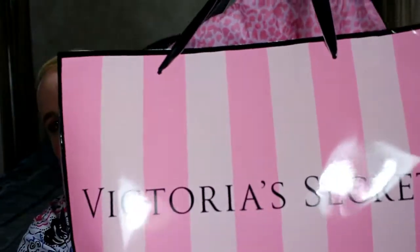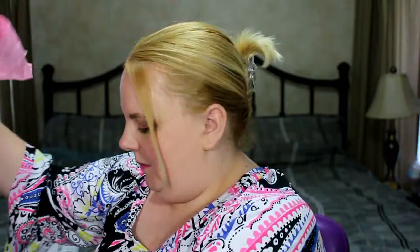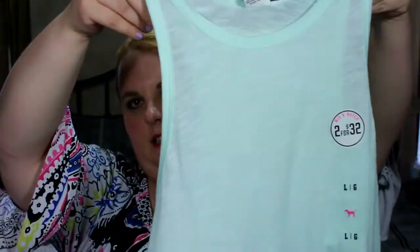We combined everything and stuck it in one bag to make it easier on the sales associate. It's a big heavy bag! First, they put all this cute pink tissue paper in there. My best friend got some clothes — the tank tops were on sale. She got this cute little tank top for herself and some leggings.